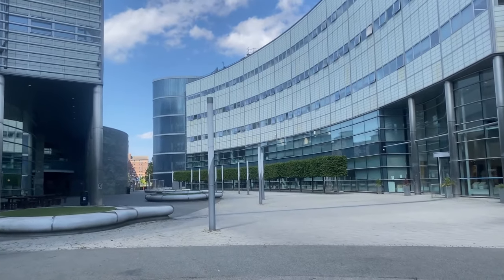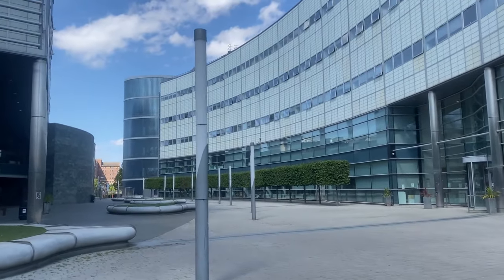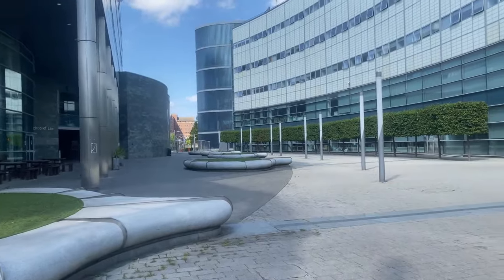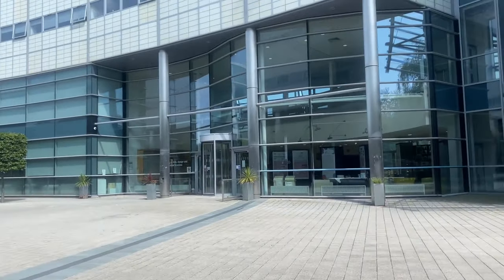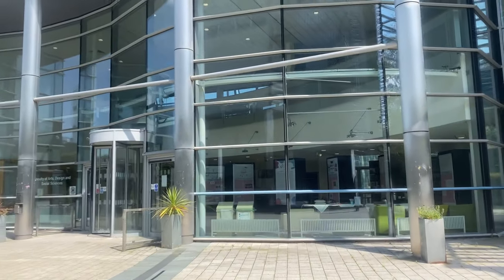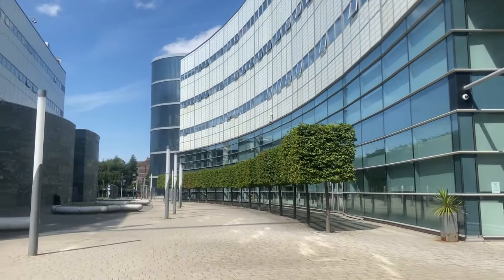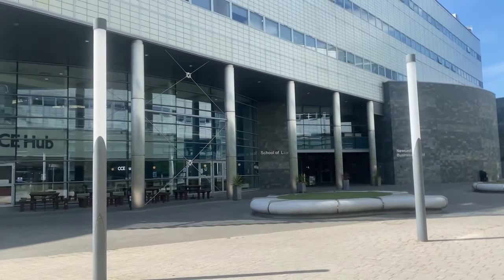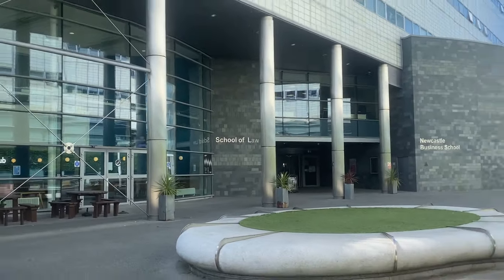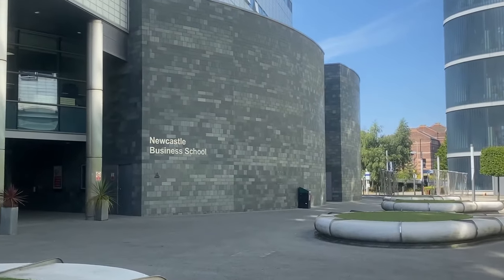These are the buildings which are very beautifully designed and look very modern as well. We used to have our once-a-week lecture in one of these buildings, which are like massive halls — to be honest, I have never seen such massive halls. Here are arts, design and social science classes, and these buildings are for law, as you can see — school of law — and the building just next to the law building is for the business school.